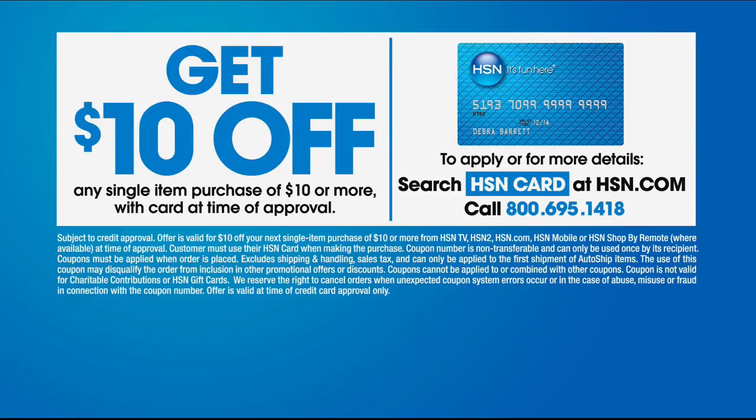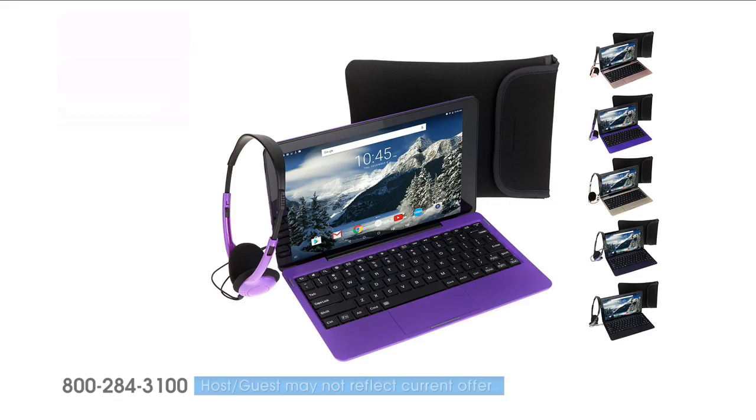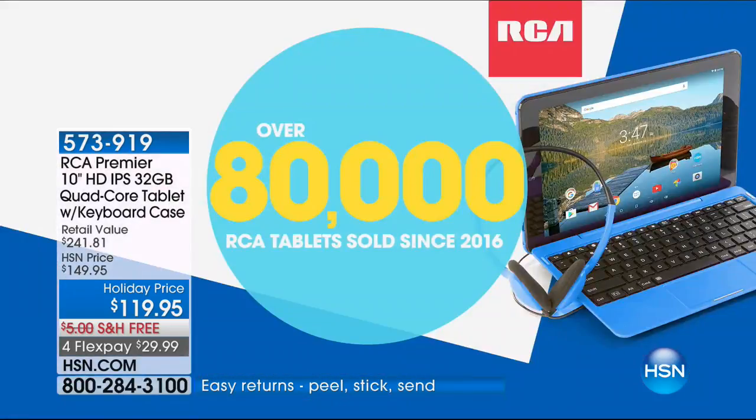Hey everybody, I'm Guy Yovan, welcome to the best of HSN. If you're purchasing electronics, don't forget to get an HSN credit card — it's a great way to get $10 off your very first purchase. Now sit back and relax and enjoy an hour of high-tech home. This is the fastest-selling, most popular tablet we've ever offered, and we've sold tens of thousands of RCA tablets — in fact, over 80,000 strong in a year here at HSN.